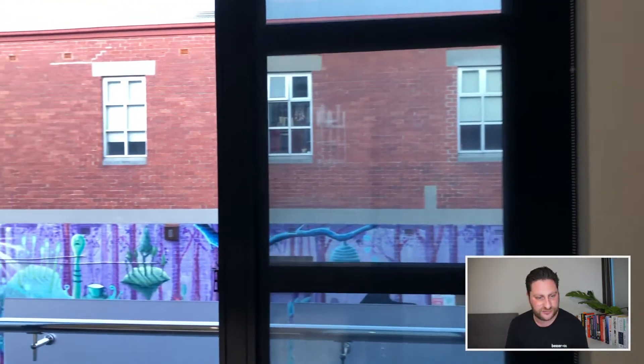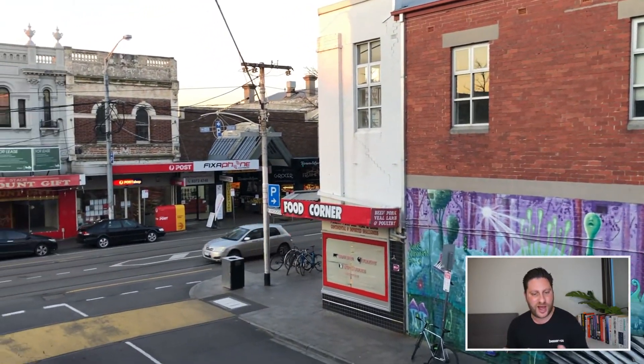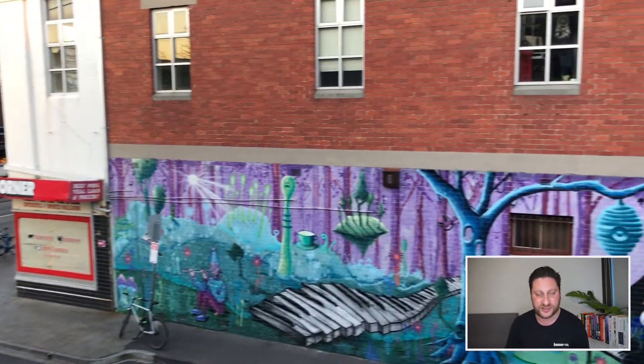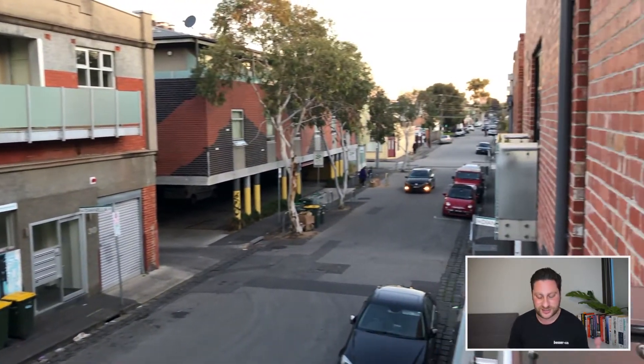Downstairs you've also got a small balcony. You can see that you are significantly tucked away from Carlisle Street, but obviously you're fairly close if you want to hit up one of the cafes, the supermarkets, or the train station, which is nearby.